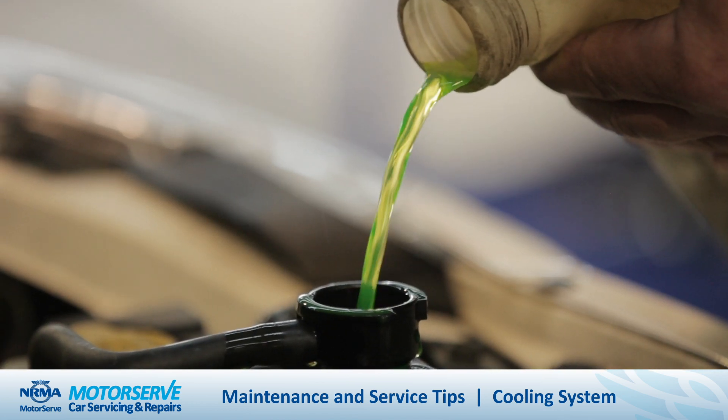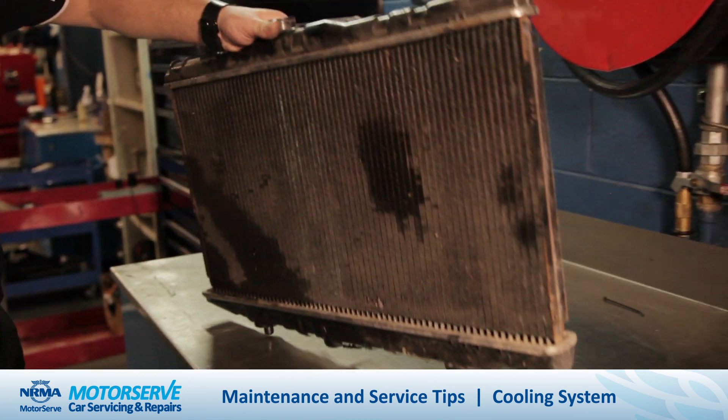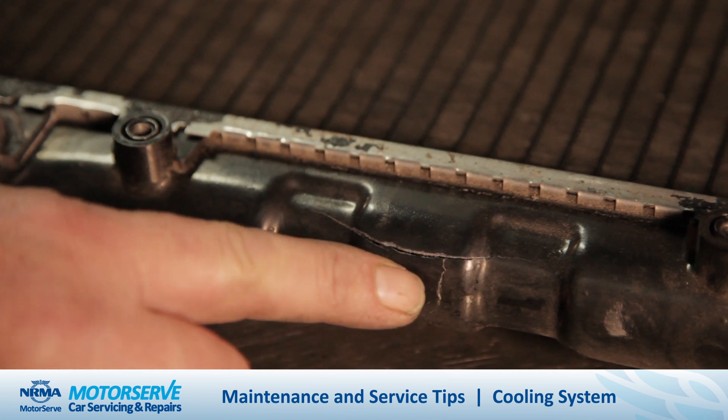If you need to top up the coolant in your car, it's important that you don't mix coolants. It's okay to top up with water, but if you find that you've added more than a litre, you most likely have a leak that needs to be repaired.